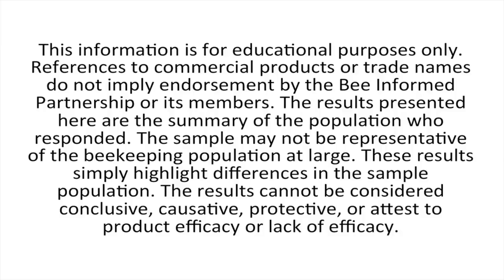The information is for educational purposes only. References to commercial products or trade names do not imply endorsement by the Bee Informed Partnership or its members. The results presented here are the summary of the population who responded. This sample may not be representative of the beekeeping population at large.